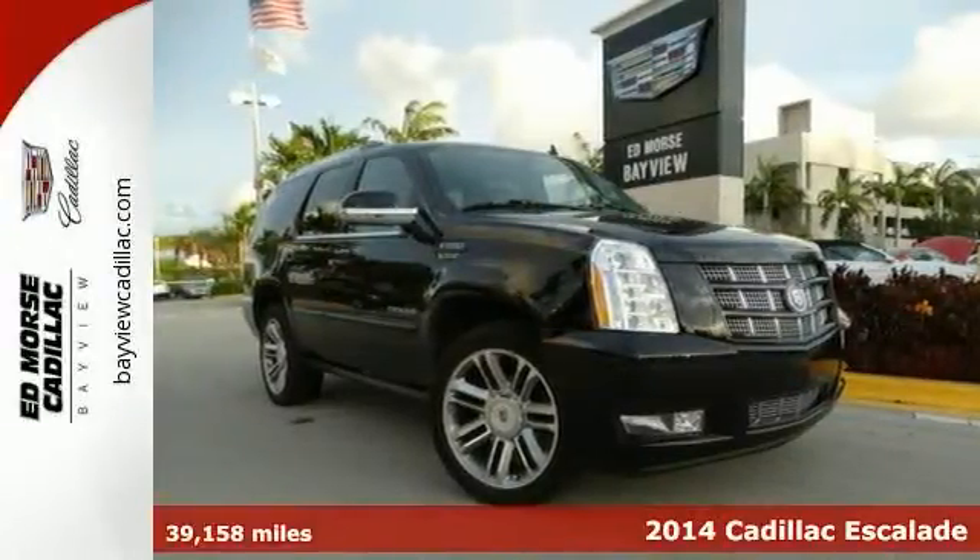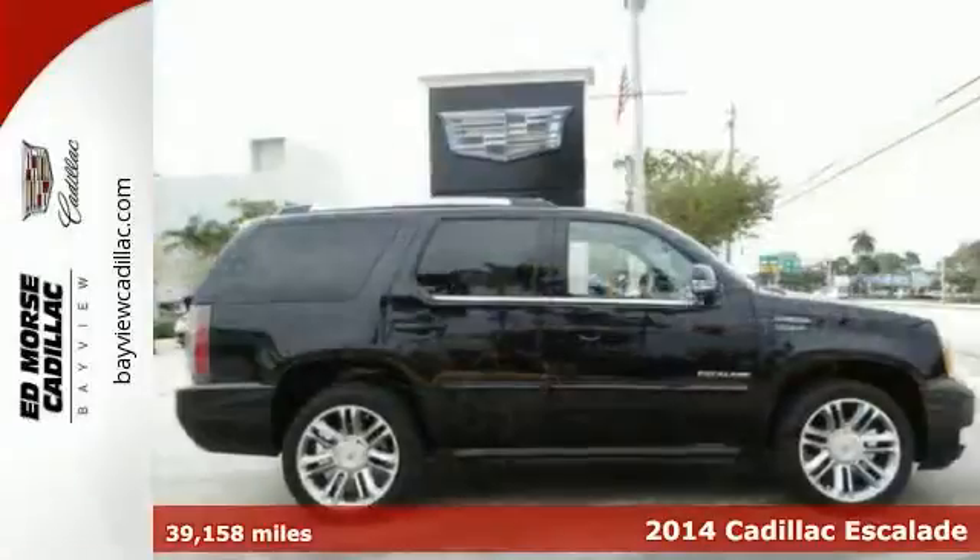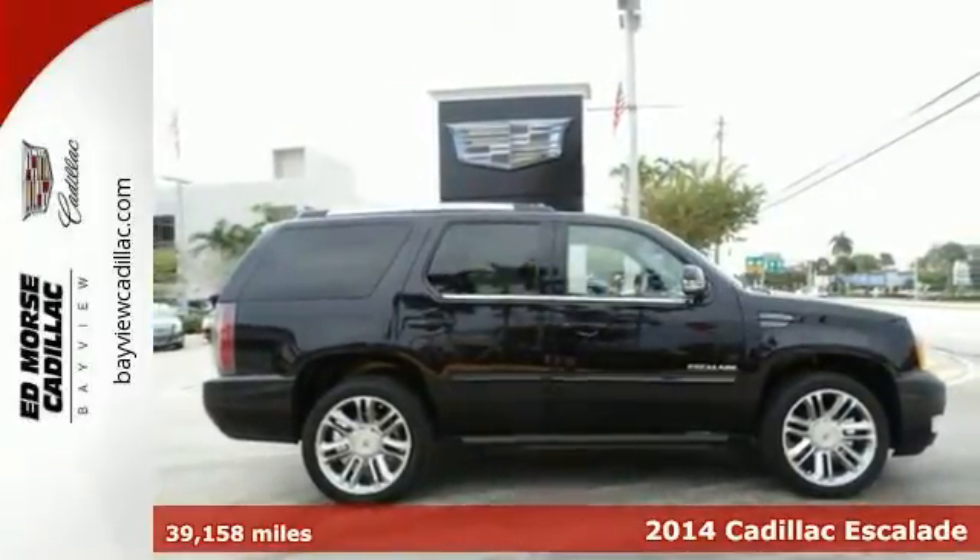Here's a 2014 Cadillac Escalade. This luxury SUV is pushing the standards of comfort and style.